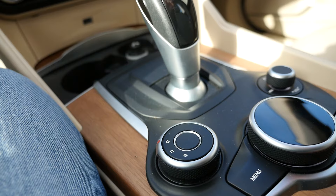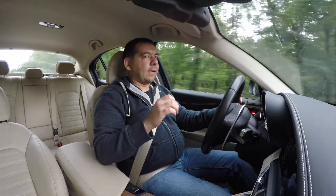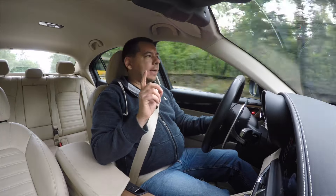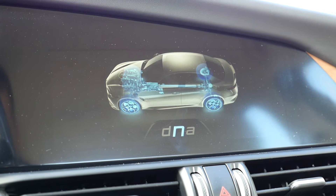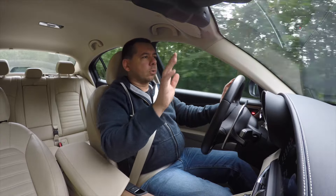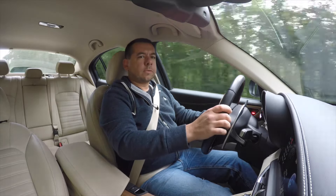Speaking of advanced efficiency, Alfa's DNA modes used to be called Dynamic, Normal, and All-Weather, but now 'A' stands for Advanced Efficiency — or, as my friend calls it, anemic mode. And I think he's right, because even in normal mode, with the 2.2-litre 180-horsepower diesel, the Giulia doesn't feel particularly sporty. I have no clue where all the Italian stallions are hiding or how they manage to dilute 450 Nm of torque.